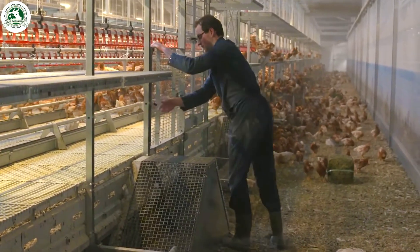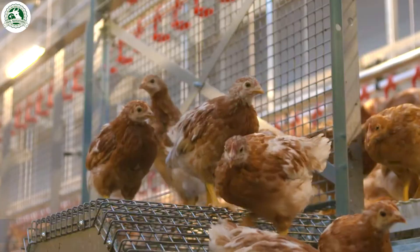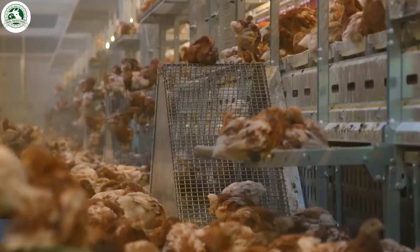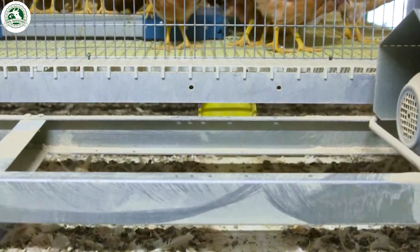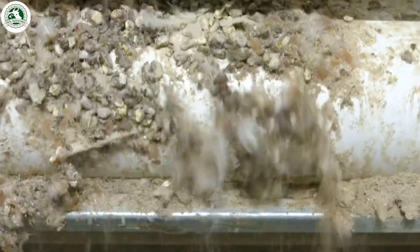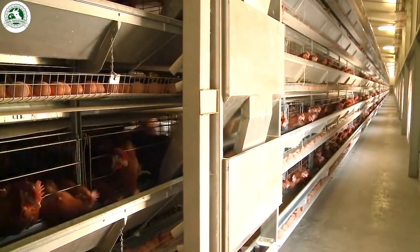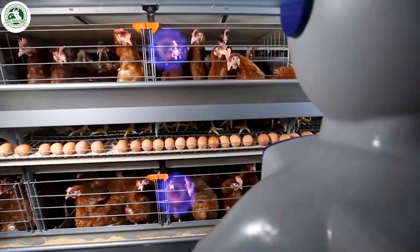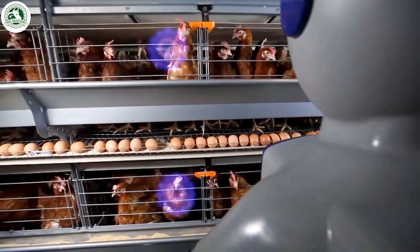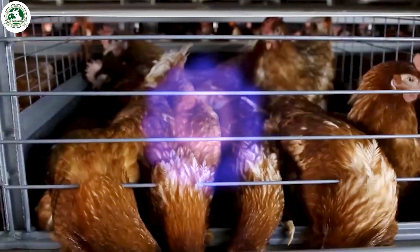Cleanliness is super important here. The barns are cleaned and disinfected regularly, so the hens stay healthy and everything stays fresh. Some farms raise between 50,000 to over a million hens. With 100,000 hens, that's up to 30 million eggs a year.